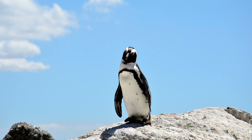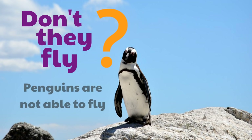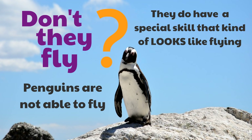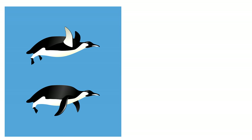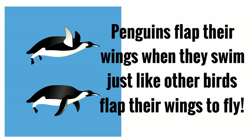You might be wondering — don't they fly? Well, penguins are not able to fly; they're one of those types of birds that don't fly. But they do have a special skill that kind of looks like flying. It's actually swimming — penguins flap their wings when they swim, just like other birds flap their wings to fly. They lift up their wings, then flap them down, and this helps them swim.